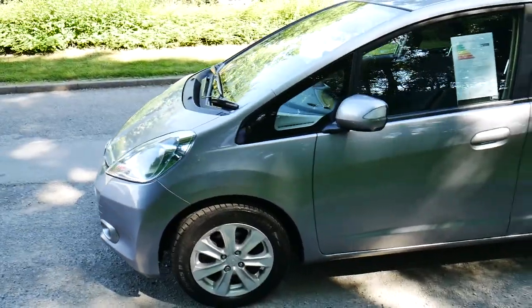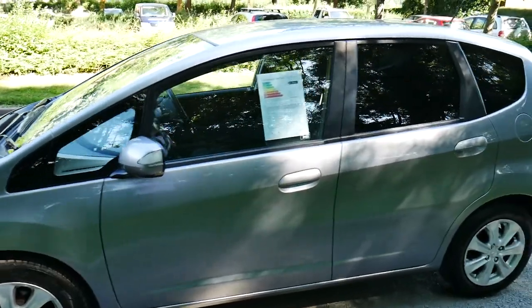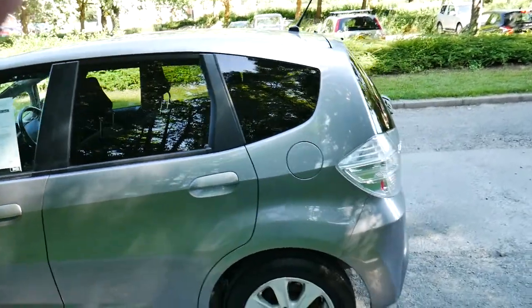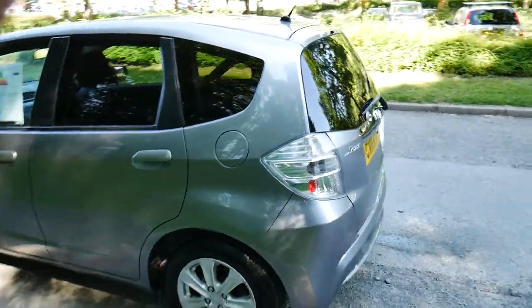This vehicle comes with a range of finance options including PCP and hire purchase. We also have a range of service plans available for the vehicle — you can just ask inside for more details or contact us directly.